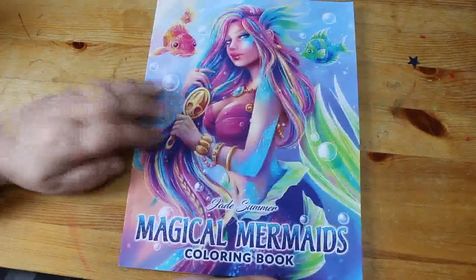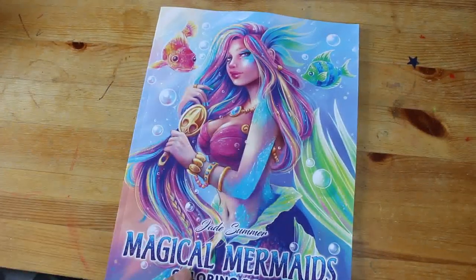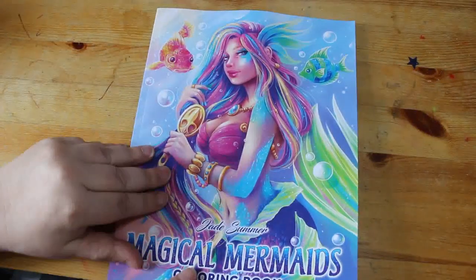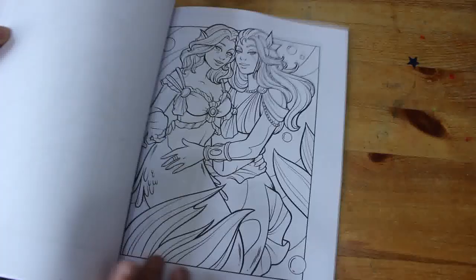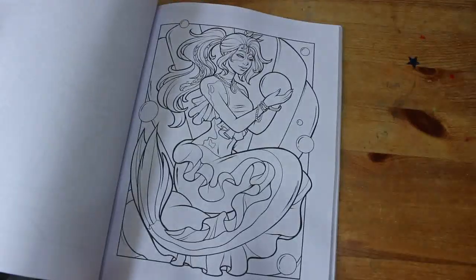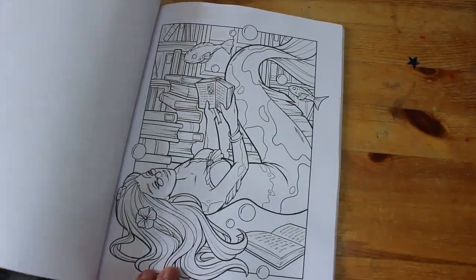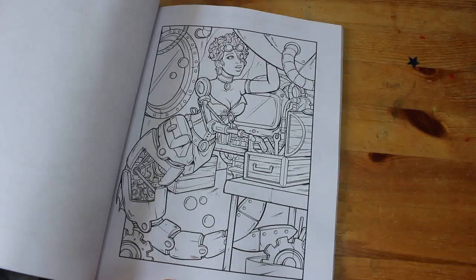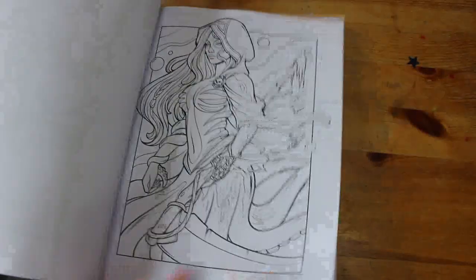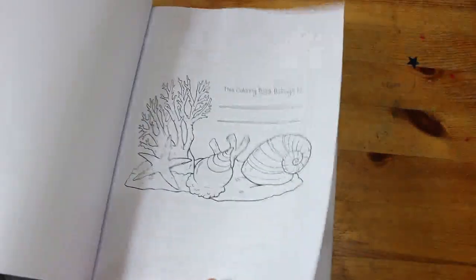I have a new Jade Summer one — I will do a flip-through of this. This is Jade Summer's Magical Mermaids. We're in May so a lot of people are doing mermaids. I'm not just doing mermaids, but if I do one that is a mermaid I will tag it accordingly. These are absolutely beautiful — Jade Summer are back to releasing lots of lovely pictures again. There are Steampunk Mermaids — I like them, I think they're great.